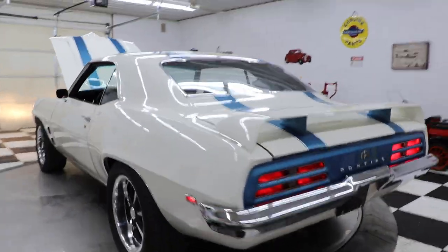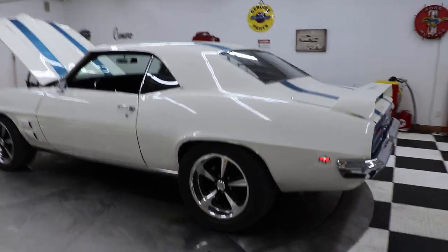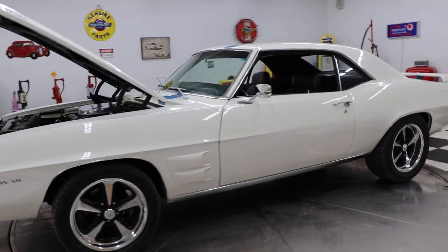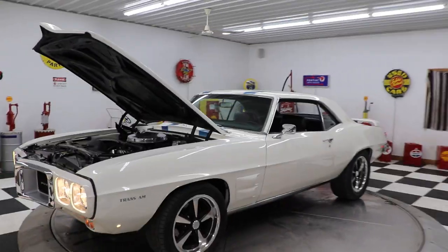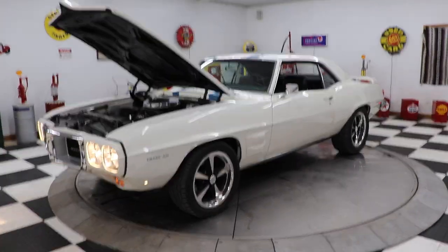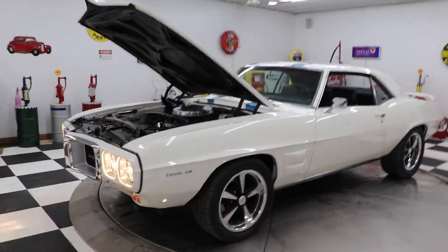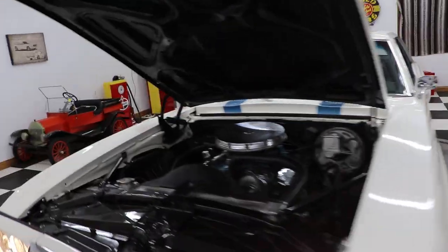All four headlights work and the right turn signal works just like it's supposed to. The car sounds very, very good — just like a muscle car should. www.kenyonauto.com, Kenyon Classic Cars, Clarence, Iowa.